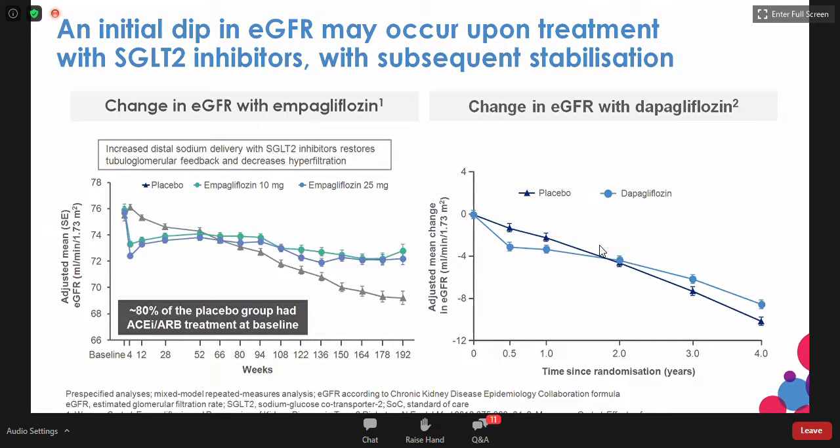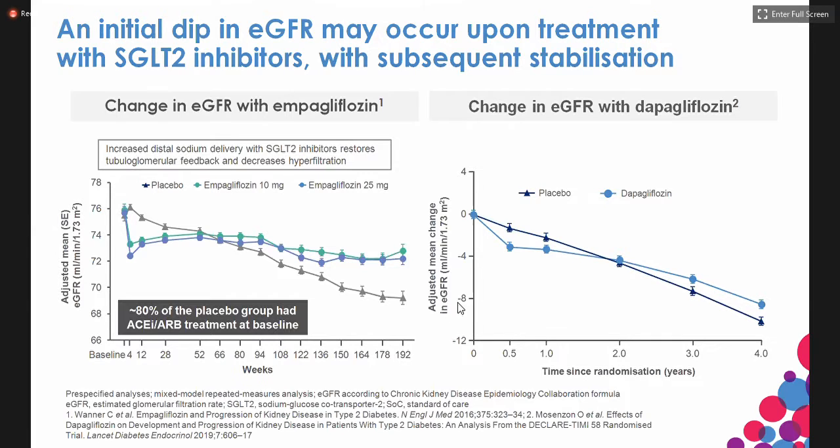Regarding the initial drop in GFR with SGLT-2: SGLT-2 is essentially a diuretic — perhaps not as potent as a loop diuretic, but it causes initial osmotic diuresis, which can lead to a slight reduction in GFR in the range of 2 to 3 units. But these are transient. Over a six-month period, GFR goes back to normal, and beyond six months you begin to see improvement. The diuretic effect of SGLT-2 is very dependent on glucose level.